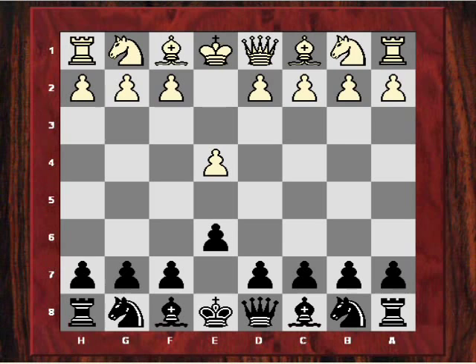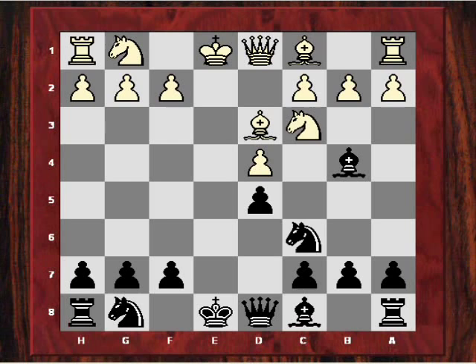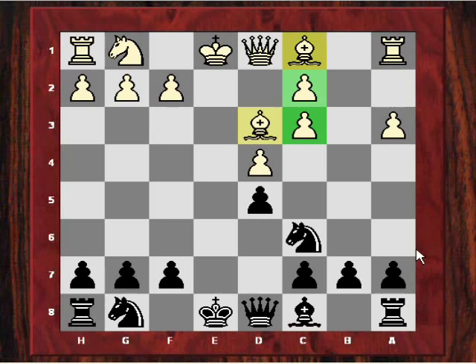Adams, playing Black, chose the French Defense, and Peter Large played the mainline Winawer variation. Bb4 was the Winawer move. After exd5 — which is a slight deviation, as e5 would have been standard Winawer — black recaptured on d5, and then Bd3 was played. Adams played Nc6, blocking his c-pawn for the moment but keeping a solid position in the opening. Large then prompted the trade of bishop for knight, so white has some structural damage but has the two bishops as compensation.